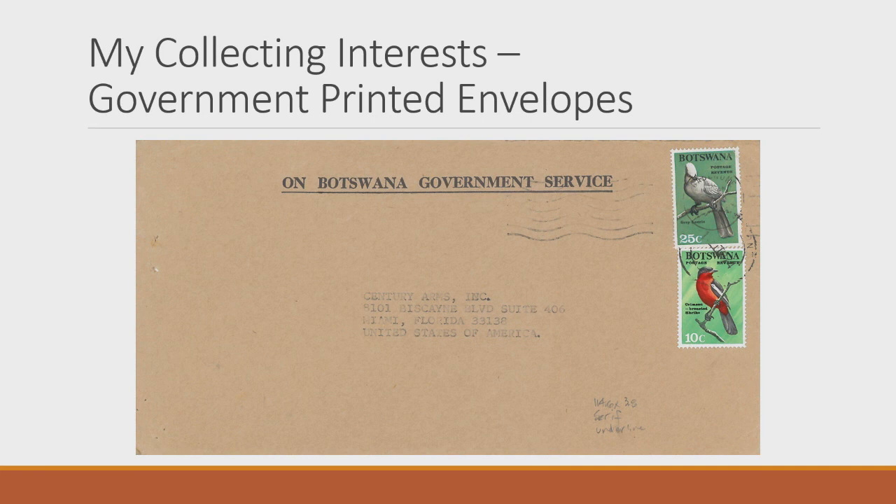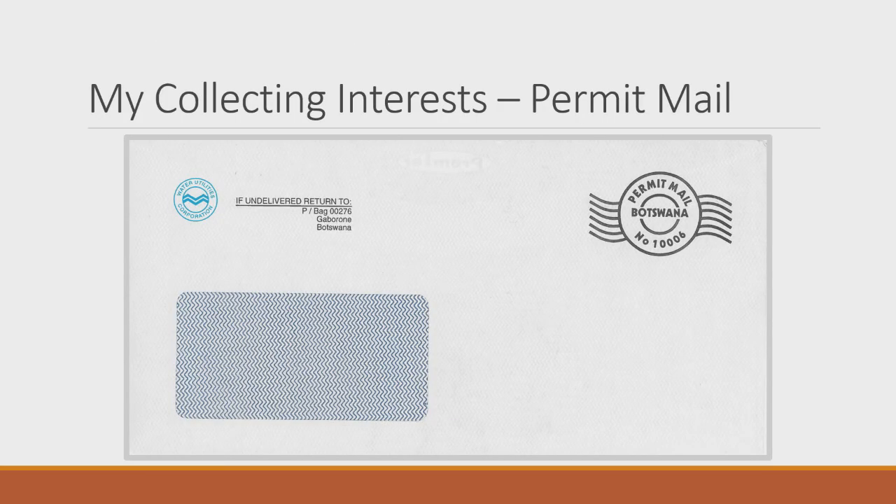Another area is government printed envelopes. Peter Ty, editor of the Philatelic Society of Greater Southern Africa newsletter, got me into this — noting there are envelopes marked 'On Botswana Government Service' or 'On Botswana Postal Service,' and it would be interesting to develop a typology for those. Still no stamps so far, continuing with that theme.